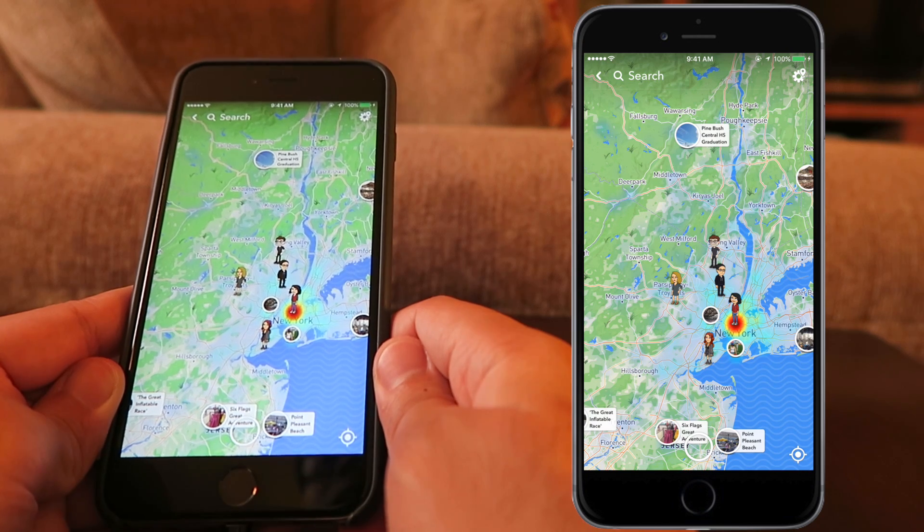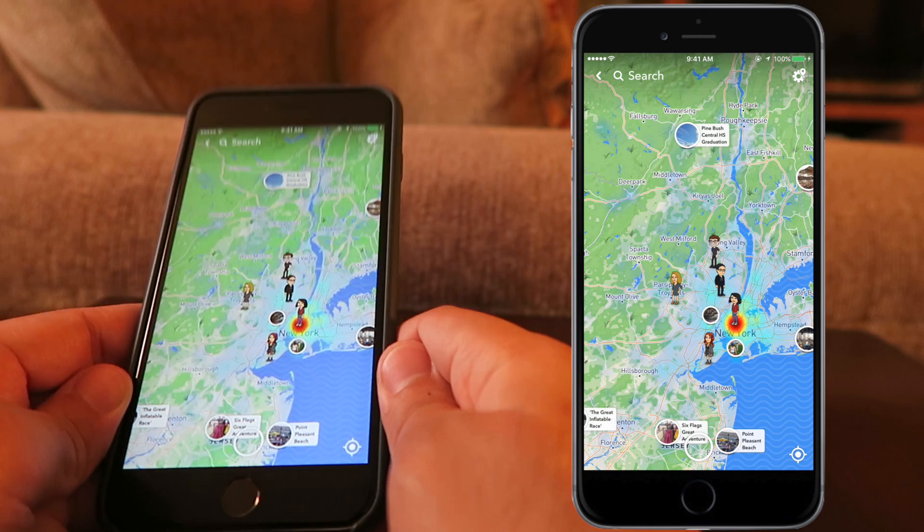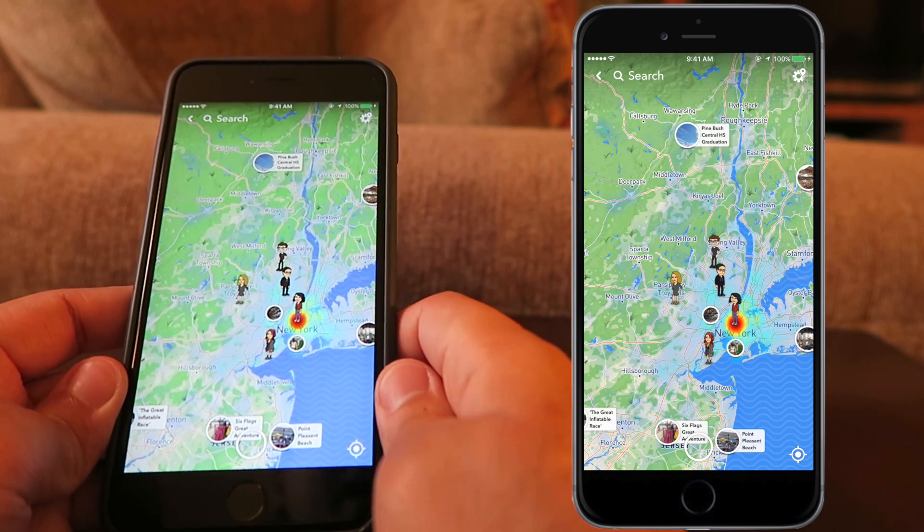Hold up, guys — this is the worst idea Snapchat has ever made. Now that we've figured that out, let me show you how to go on Ghost Mode.